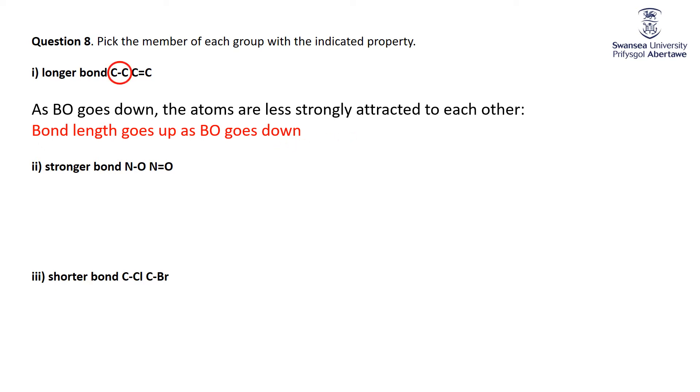The longer one will always be the single compared to the double, and a double bond will be longer than a triple.